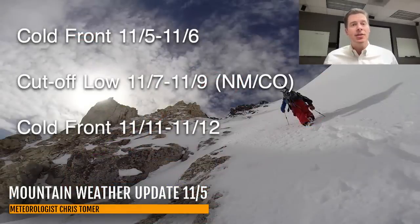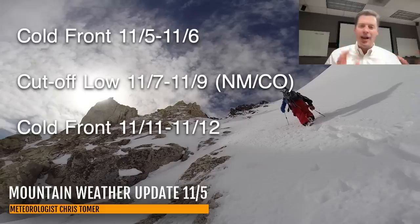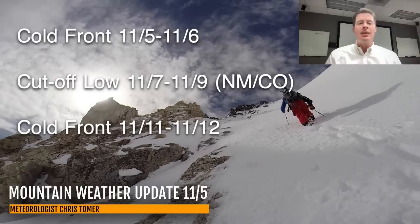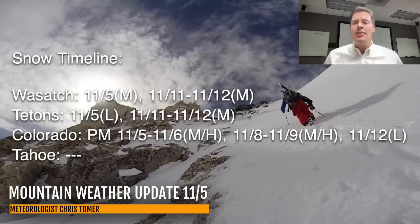Here are my bullet points this morning. We've got the cold front today 11/5 and it continues into 11/6, then it turns into a cutoff area of low pressure over the Four Corners — it strengthens, sits for two or three days, and comes back over New Mexico and Colorado with a second round of snow for many of the same locations. Looking further down the road, there's another cold front on the horizon for 11/11 and 11/12. Here are the key dates for snowfall for the Wasatch, the Tetons, and Colorado. So this cold front comes out of Wyoming and Utah today into Colorado — snow increasing this afternoon and tonight through tomorrow with moderate to heavy accumulations. Another shot of moderate to heavy snow 11/8 through 11/9 as the low comes back north through Colorado out of New Mexico, then a third cold front around 11/12 with some light snow accumulations.